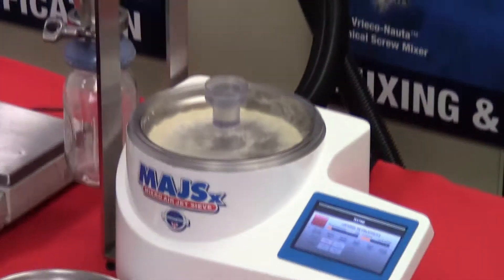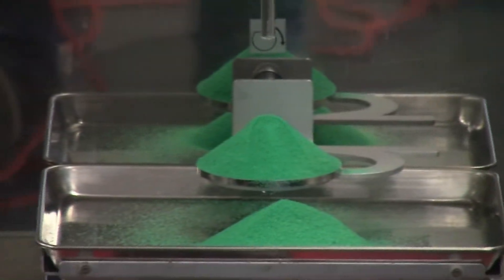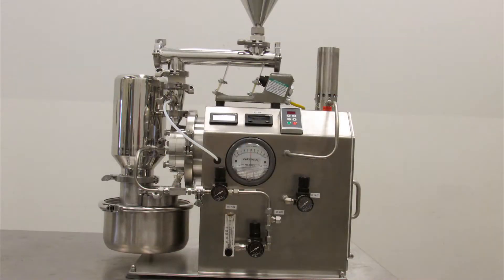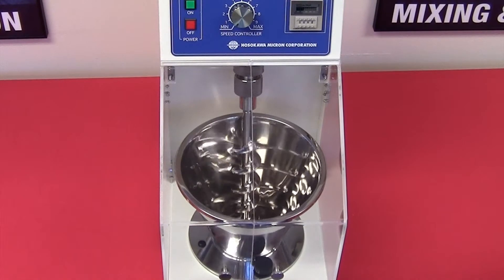The Micro AirJet ZIB MAJS-X for particle size analysis. The Micron Powder Tester for powder characterization. The Micro LPM Laboratory Pin Mill for fine sample grinding. The Labo Mixer for blending small batches of dry powders.